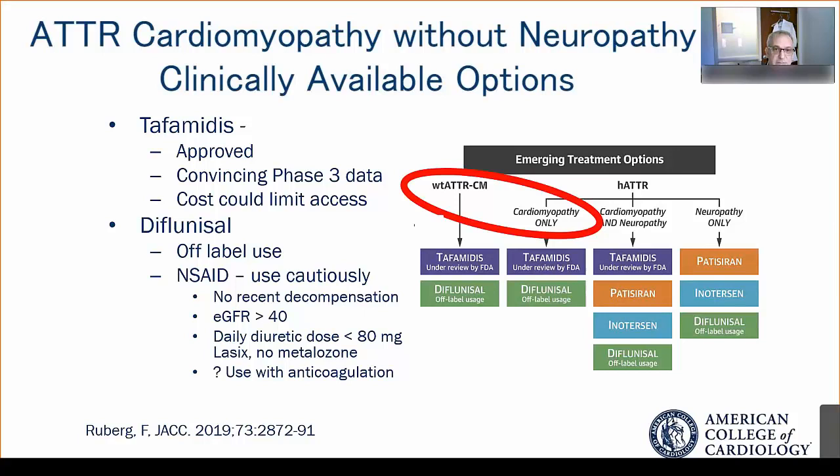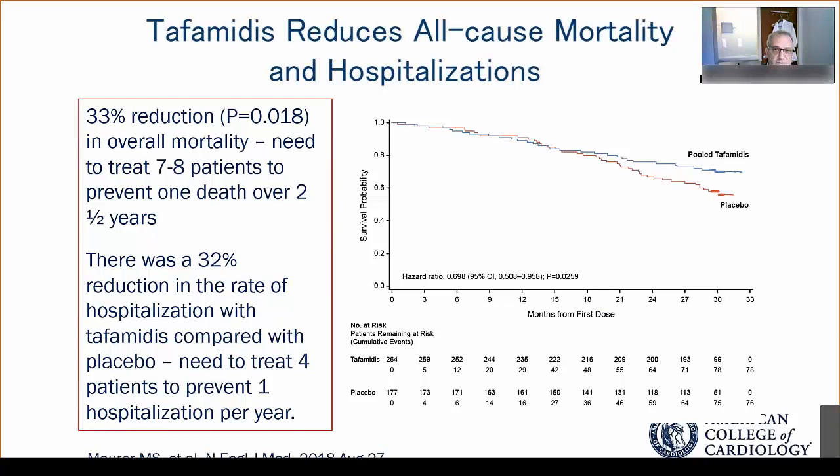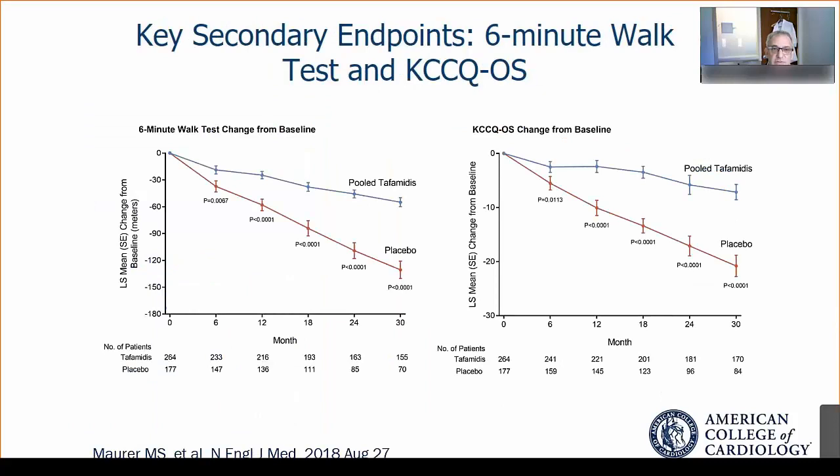The ATTR-ACT trial showed that tafamidis was quite effective at reducing all-cause mortality and hospitalizations, with a number needed to treat of about 7.5 patients over two and a half years to prevent one death, and about four patients over one year to prevent one hospitalization. Tafamidis was also associated with amelioration of the decline in six-minute hall walk and a slowing of the decline in quality of life as measured by the KCCQ.